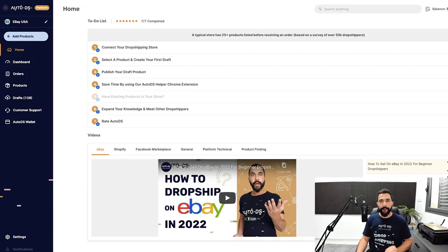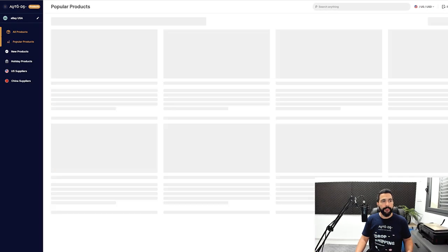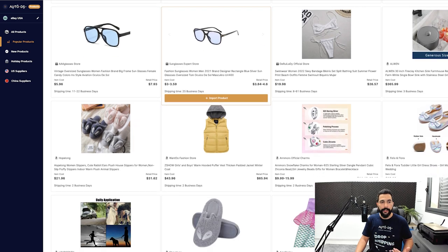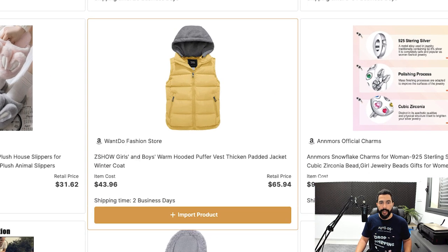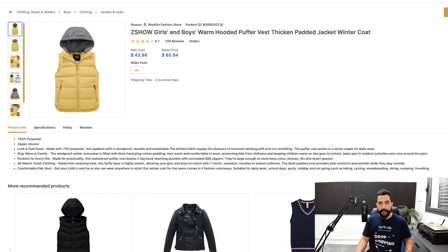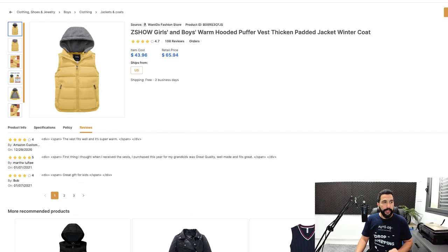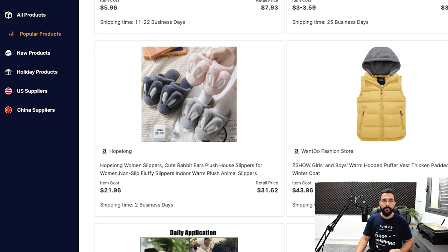Another product research method is using the AutoDS system's internal product research tool. Click on 'Popular Products' on the left side to get to ones that are actually selling a lot for other dropshippers. You can get great ideas of what's selling well today, and import it to your store very quickly by hovering over 'Import Product' and clicking it. You can also see who the supplier is, the product's information, how fast it ships, product description, item specifications, selling and return policies, and customer reviews.